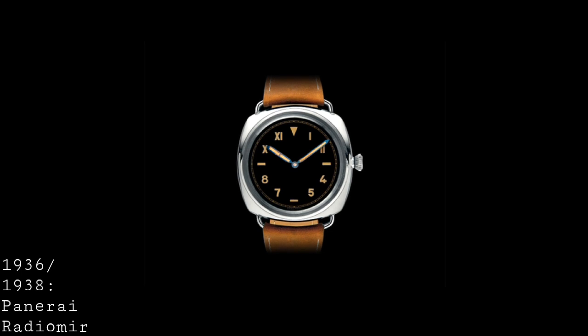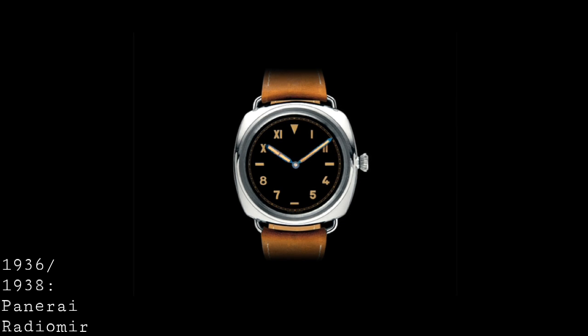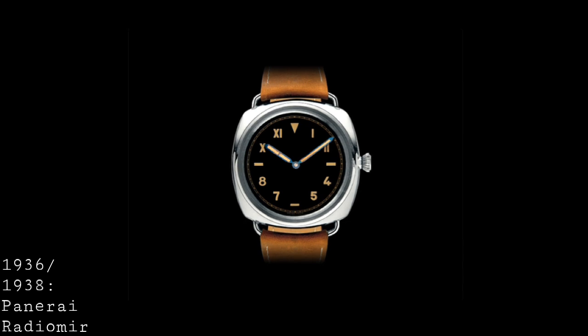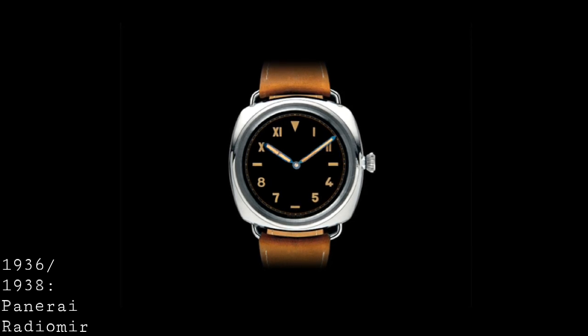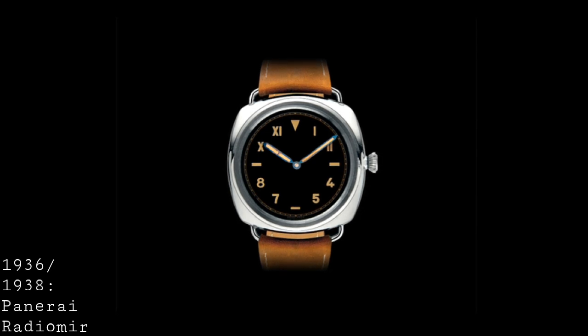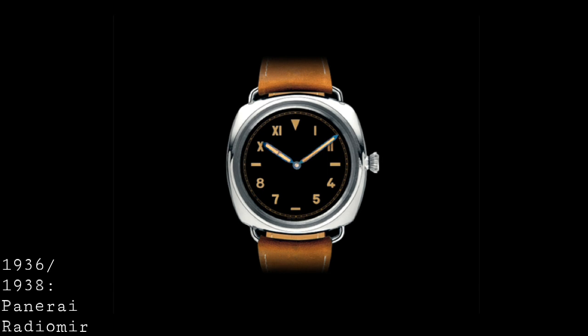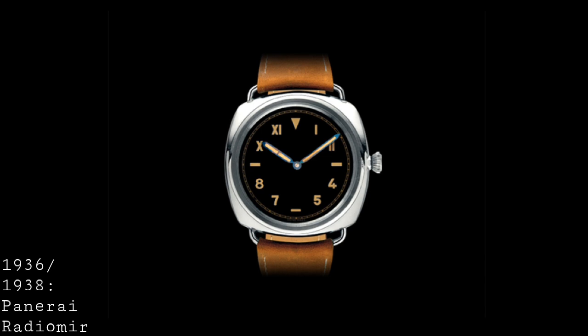The Radiomir line was first conceived in 1936, then released in full production in 1938. The idea was to be a highly legible watch thanks to a sandwich dial with a radium base — a highly radioactive style of paint able to give off a blue glow at night — making it highly legible for divers. These watches were designed to be tools, to be used by people underwater. They featured a fairly delicate case with wire lugs, an unexposed crown, and a highly simplified dial, certainly doing the job extremely well. They were also extremely large at 47 millimetres, which is unsurprising given they were designed as tools.